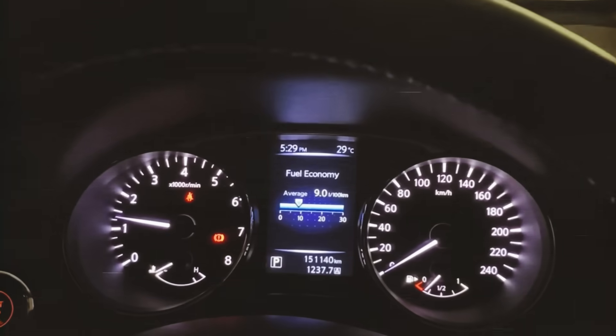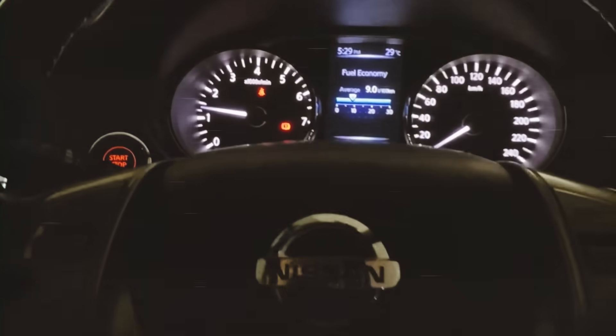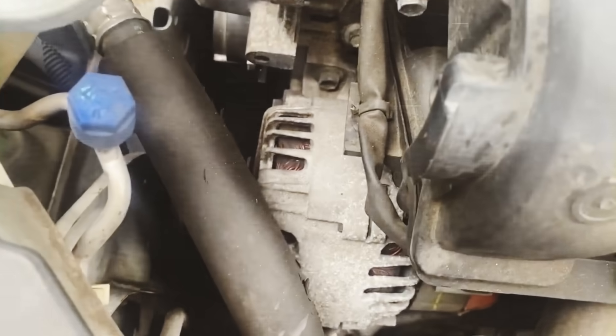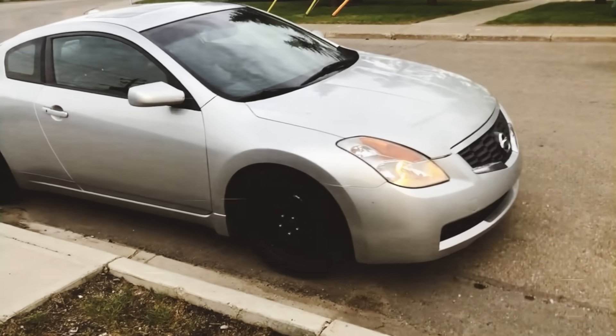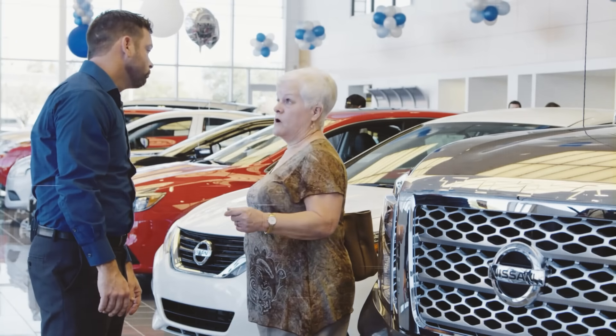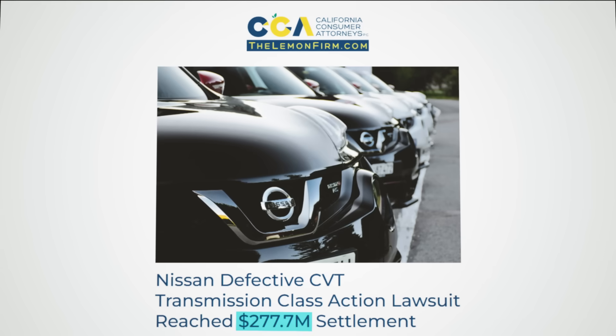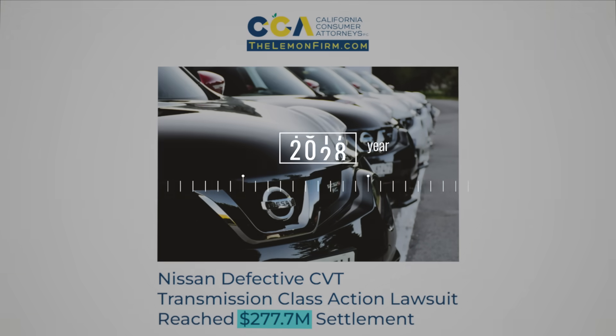Some of these problems resulted in the car being thrown into limp mode, which is a security feature on cars that activates when a major fault is detected, reducing speed and switching off non-essential functions. Many owners were outraged, and as time went on, Nissan would be faced with a mountain of lawsuits, including a massive $277 million lawsuit in 2021.